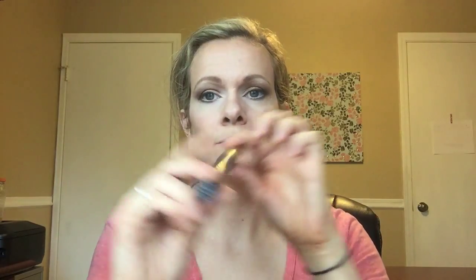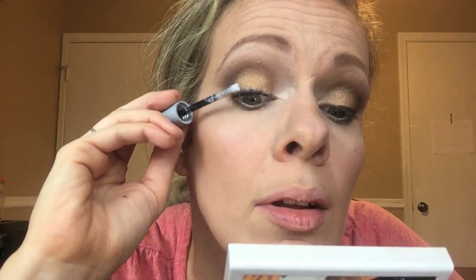Of course we cannot forget L'Oreal Voluminous mascara — that's one of my favorites, always has been. Then we have Magic Lash, which is a fiber lash mascara. I found this before it was a big thing and you can get it at Sephora or online. This has been a great way to make your lashes look longer without getting extensions. You can keep adding more and more fiber to make them as long as you wish. Look at the difference — it's crazy.